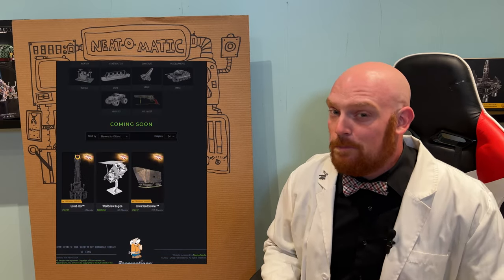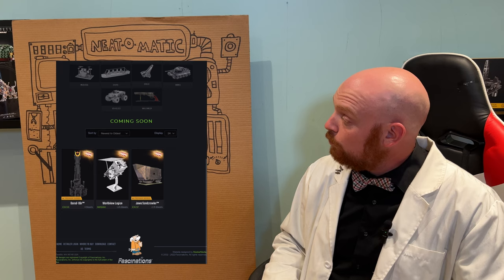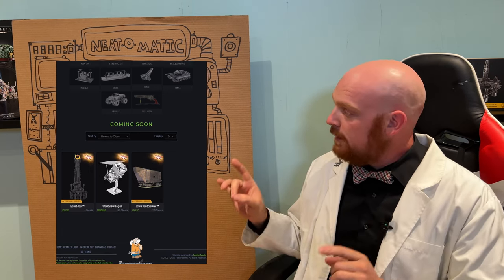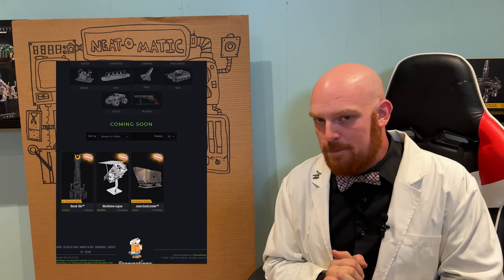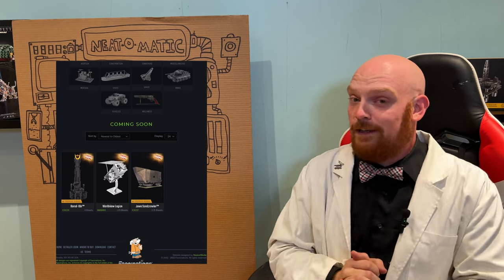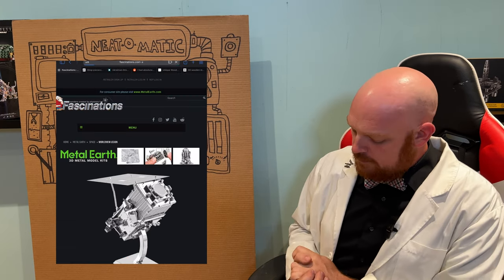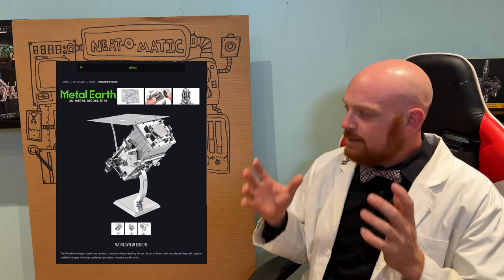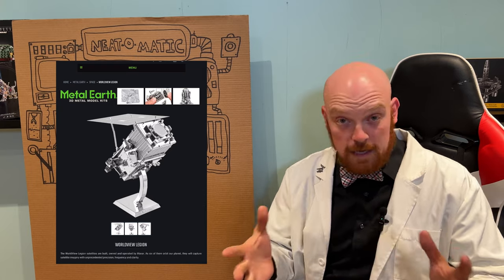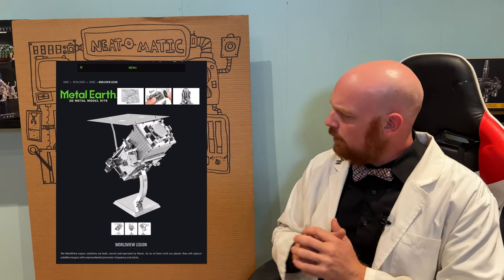Let's get right into it by looking at the new Metal Earth Coming Soon page. Looking at this real quickly, we see three brand new models here. One of them is actually linked to a Redditor who went on the Metal Earth subreddit and let everyone know that he was actually working on the real-life satellite. Pretty neat stuff. This is the Worldview Legion satellite — Metal Earth going back to that original silver look, which I think is kind of neat, especially for the whole Space series.